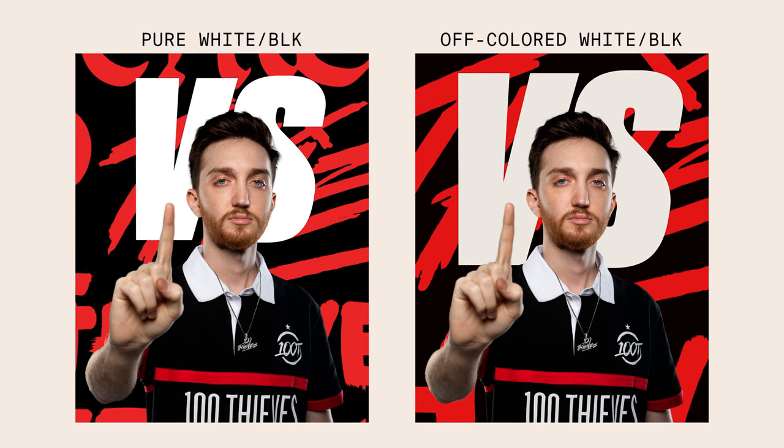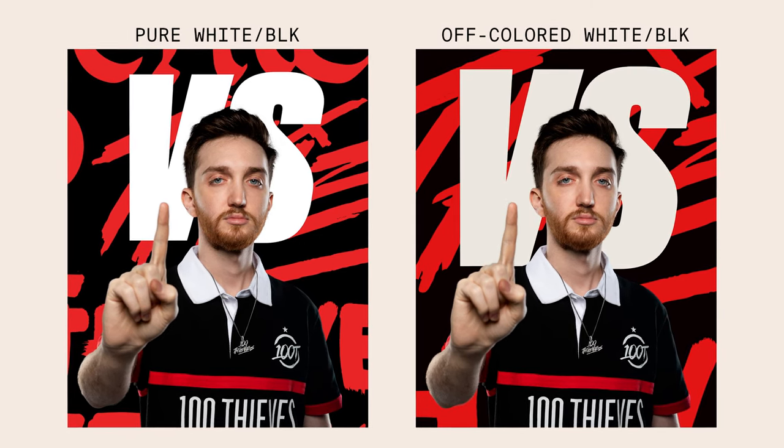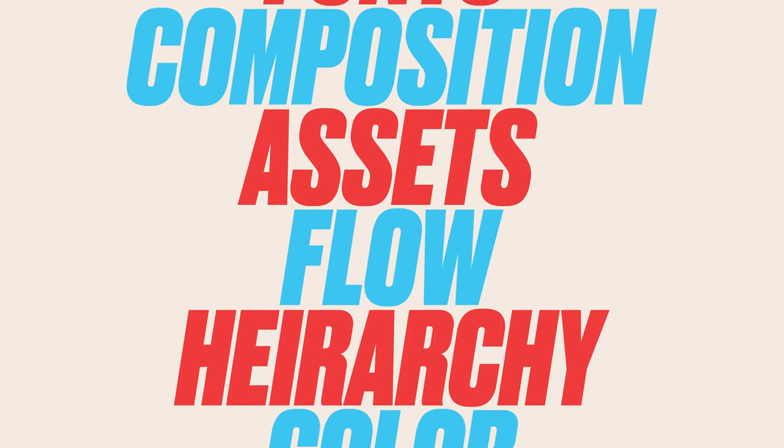If we compare these two designs quickly, one should feel more basic in theory while the other feels just a little more elevated. That itself can help you think differently and understand the power of color a little bit more. Going back to our list — fonts, composition, assets, flow, hierarchy, color — I would actually say the one that makes your design not just averagely good but really great is color, even over hierarchy.